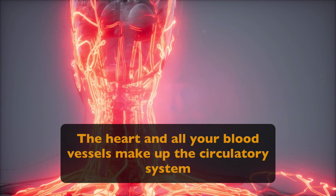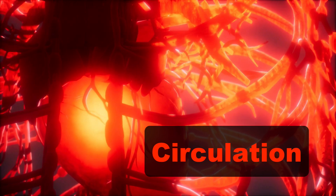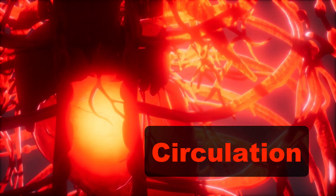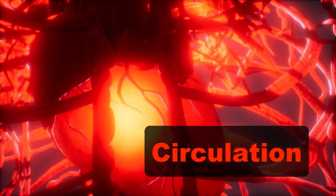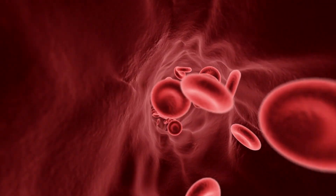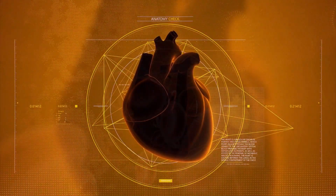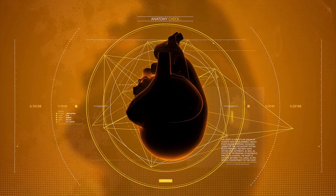The heart and all your blood vessels make up the circulatory system. The flow of blood through the heart and around the body is called circulation, and it takes less than one minute to pump blood to every cell in your body. Believe it or not, your heart is actually a muscle, and your heart is located slightly to the left of your middle chest and is about the size of your fist.